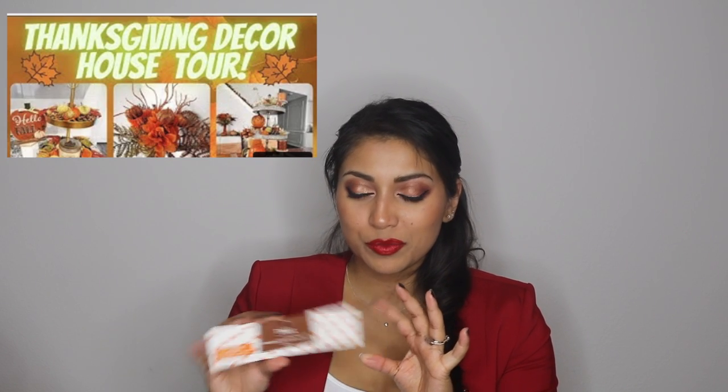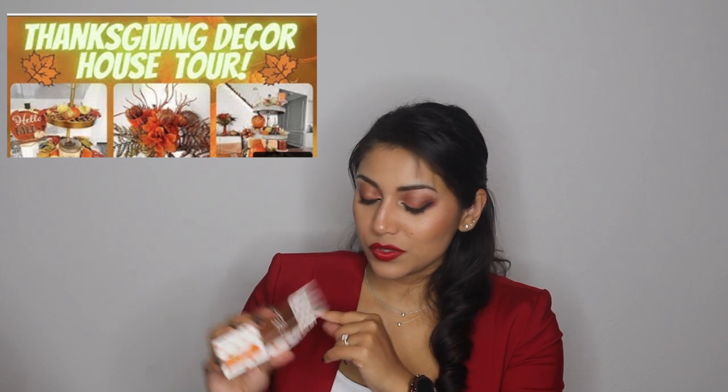I also got two packages of these little pumpkins that I actually used in my Thanksgiving decorate with me — I'll link those videos down below. This was originally $7.99, these little green pumpkins. You can use them for Christmas if you decorate with pumpkins. That's why this is in here.